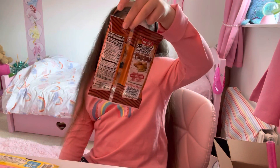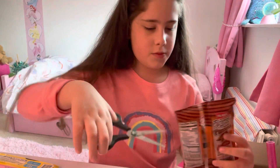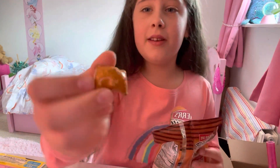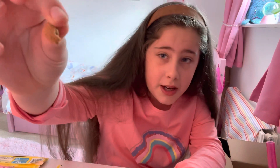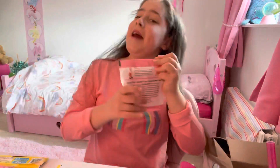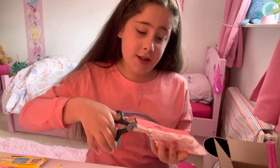Next one we're gonna try is peanut butter filled pretzels. Let's cut this bag open. These look weird. Those are disgusting - I don't really like peanut butter. If you don't like peanut butter you can take it out - that's the peanut butter that was inside - and just eat the yummy pretzel. By the way I rate that a five because I liked the pretzel part.